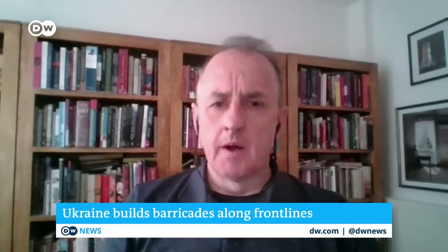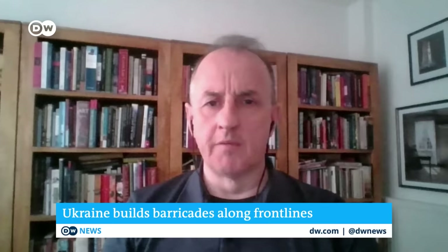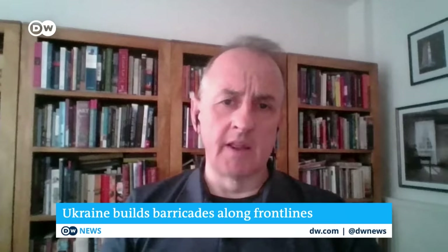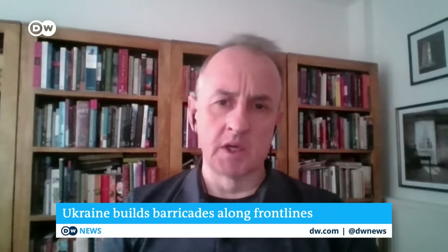Frank Ledwich, senior lecturer in strategic studies at Portsmouth University and former UK military intelligence officer, also agrees the fortifications signal a defensive shift. He notes it is very evident that Ukraine is under serious pressure on all fronts, particularly in the south and southeast, where Russian forces are making incremental but significant gains over time. This pressure intensified especially since the fall of Avdivka, described as a fortress town.